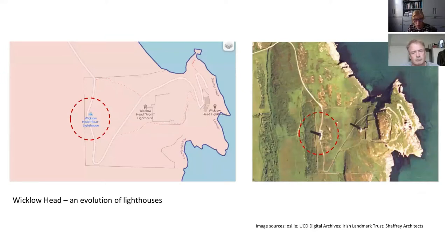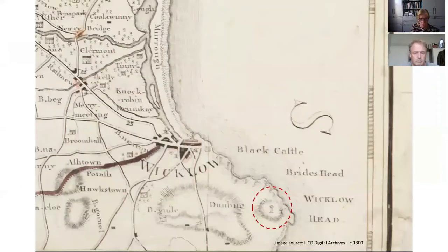On the left is the current location map and on the right an aerial view. When we talk about Wicklow Head Lighthouse, it's one of four that occupied the headland — three survive today. The lighthouse we can visit and stay in dates from 1781, one of two lighthouses constructed at the time by the Revenue Commissioners. Very early and interesting structures, they built two to maximise functionality as landmarks from the sea on the headland.